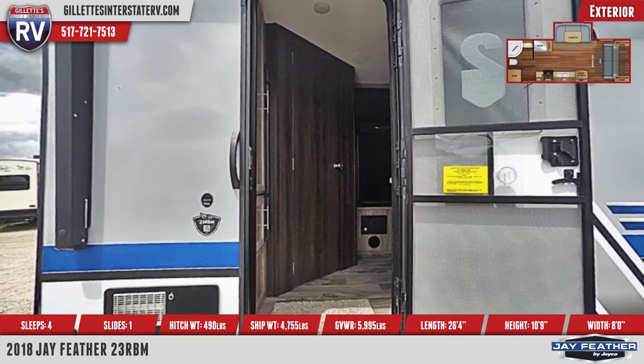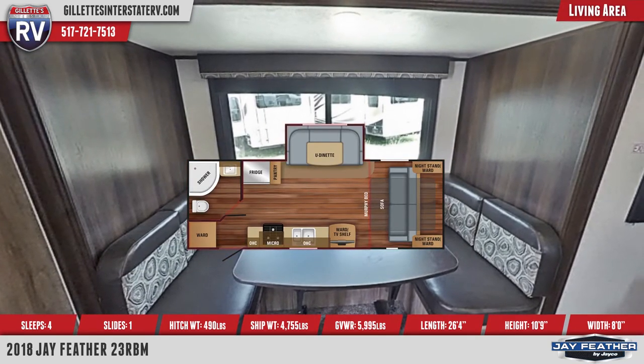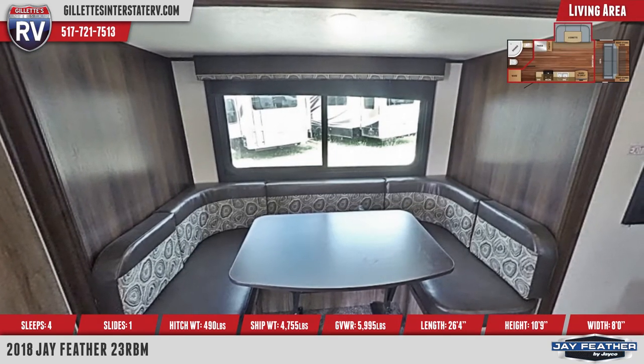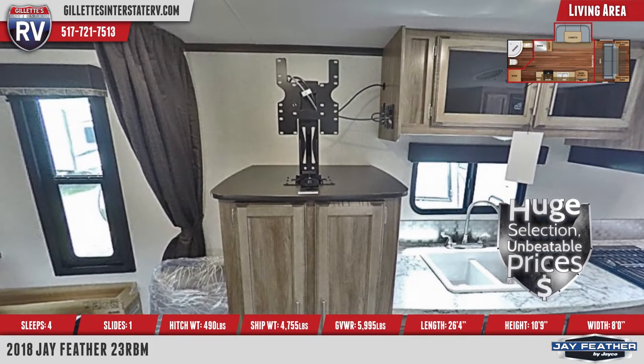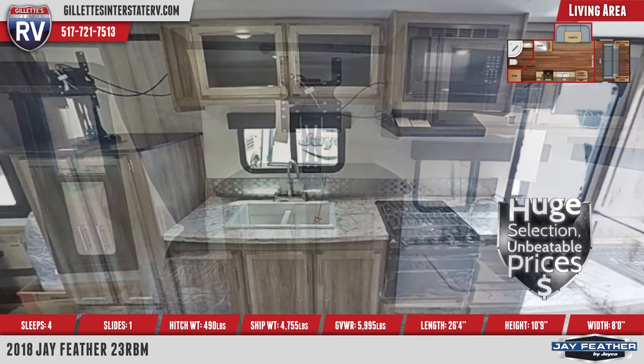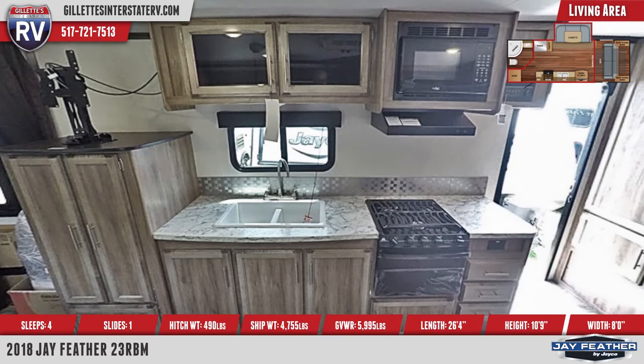The Jayfeather 23RBM's living area holds a U-shaped dinette and a cabinet with TV hookups. A nearby kitchen has screwed and glued cabinetry, a microwave, 3-burner range, oven, a refrigerator, and a pantry.